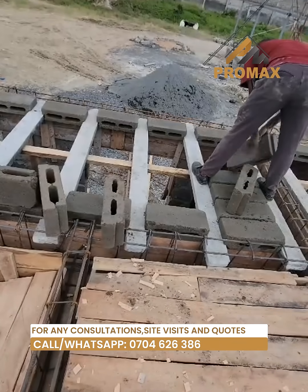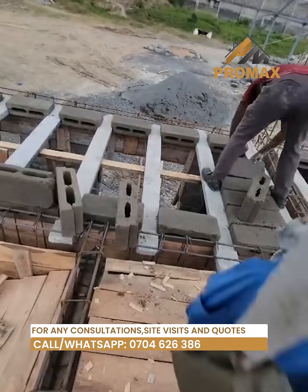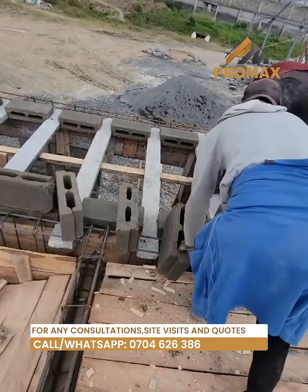Why choose our hollow blocks for your construction? Strength and stability: our hollow blocks are engineered for maximum strength, offering a solid foundation for your construction needs.